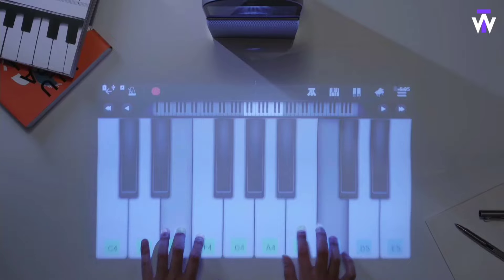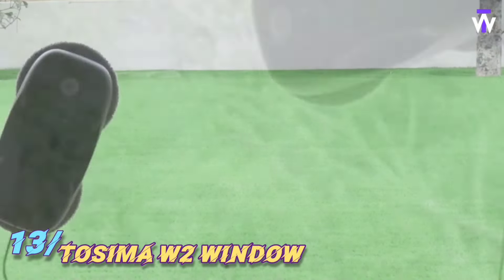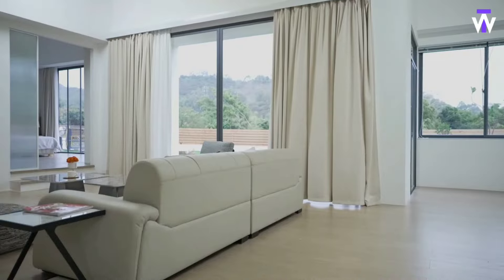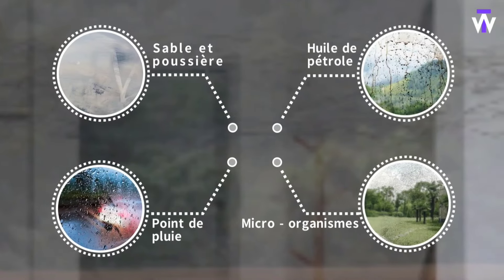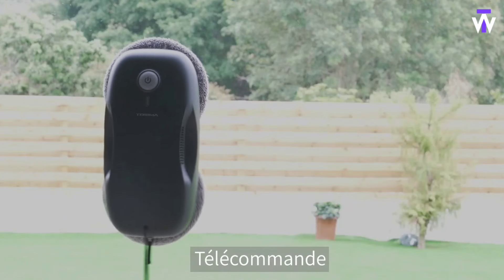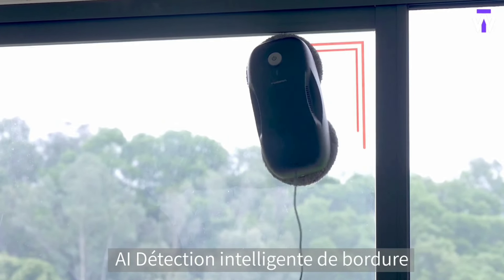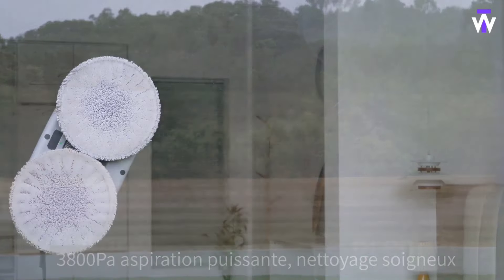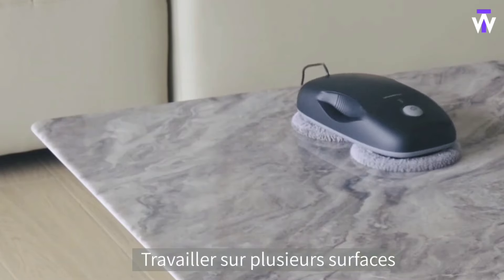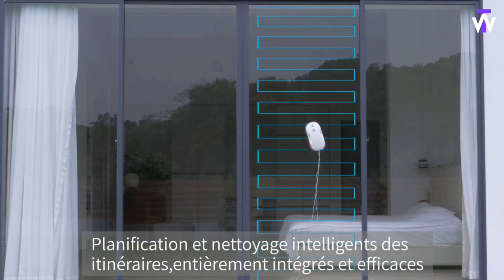The Tosima W2 window cleaner addresses the common issue of dirty, hard-to-reach windows, providing a hands-free solution for spotless results. This automatic window cleaner boasts intelligent navigation, ensuring every inch of the surface is cleaned without missing a spot. With its powerful suction system, it clings securely to the glass while using microfiber pads to wipe away grime and streaks. The device is compact, easy to use, and perfect for high or large windows, eliminating the need for ladders or manual labor. Simply attach it to the window and it will handle the rest, delivering a crystal-clear finish.